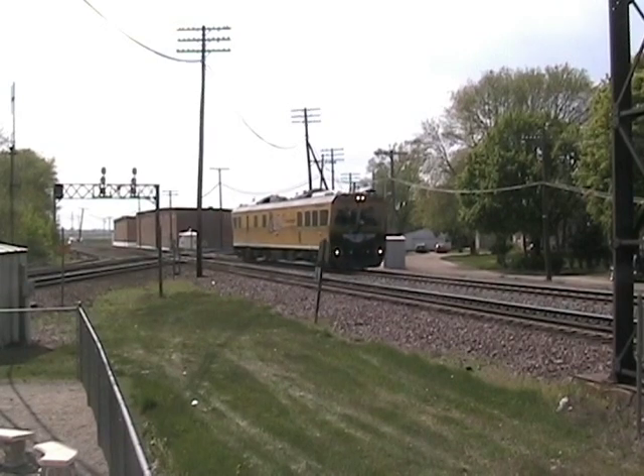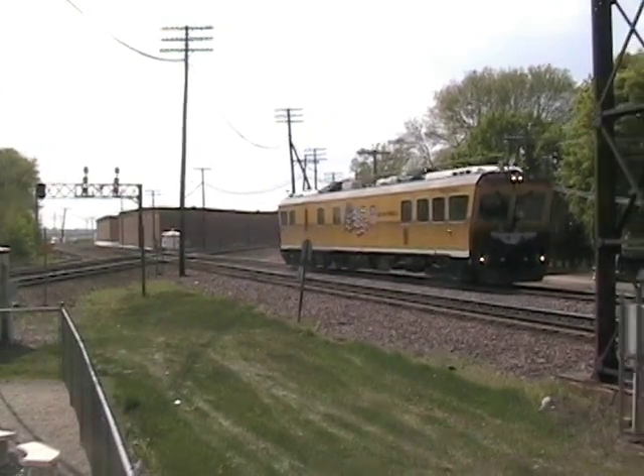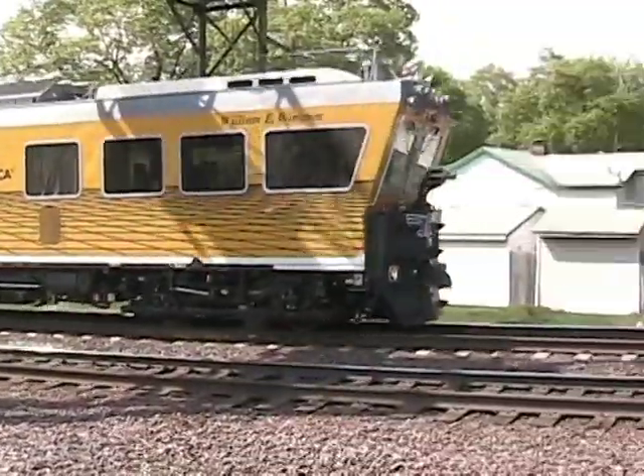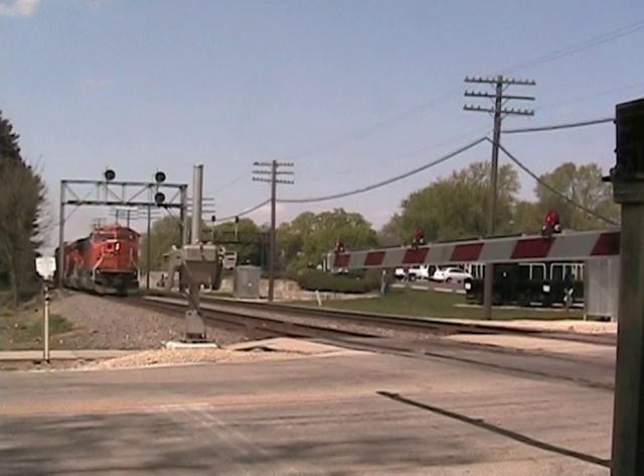The car travels down the tracks and inspects the line to see if any defects are in the rails. You'll also see all kinds of motive power passing by the camera.